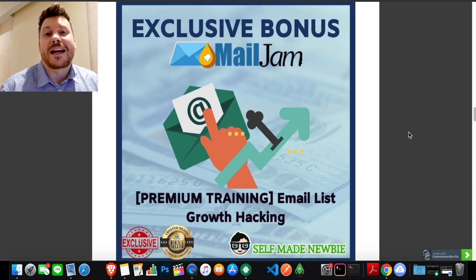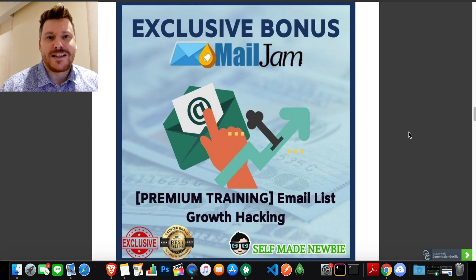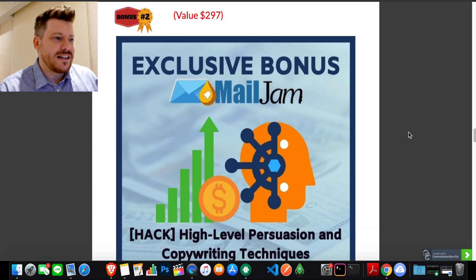The first bonus is premium training on email list growth hacking. Mail Jam is the tool you'll use — landing pages to capture email addresses, then Mail Jam to email your audience, build trust, and nurture them. This bonus is the knowledge side of it: how to create landing pages properly, different strategies to build and grow your list, manage it, nurture it, and really build a list you can use as your own ATM.